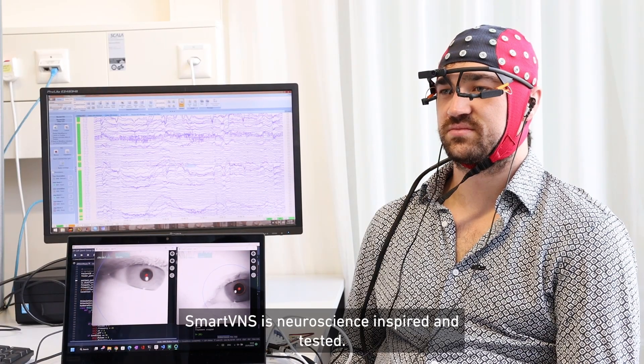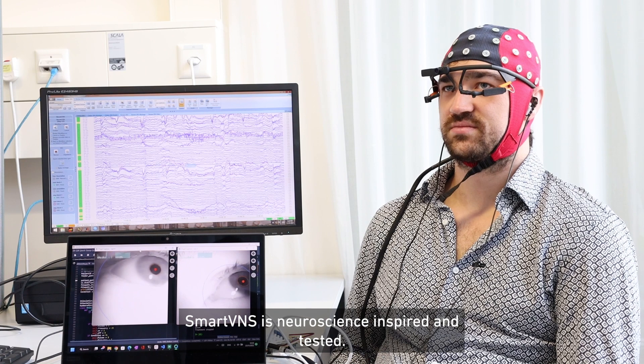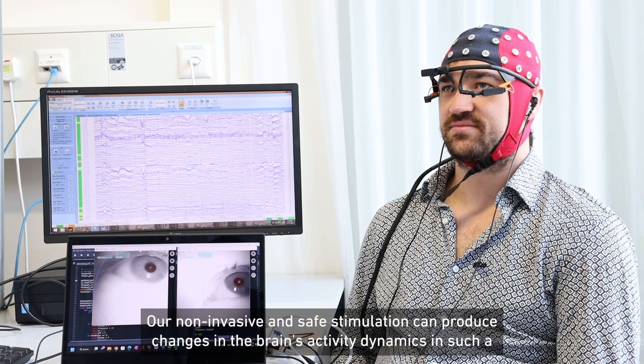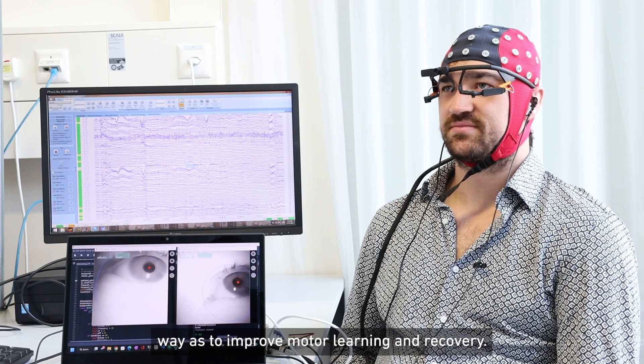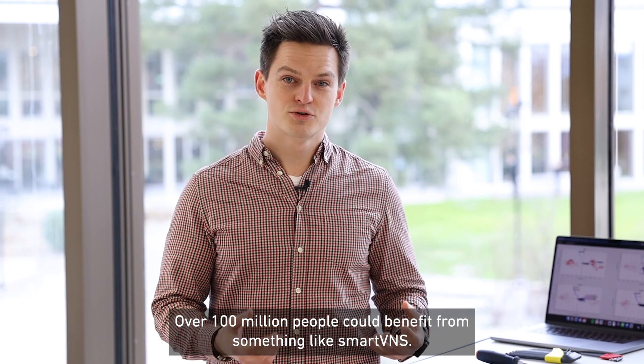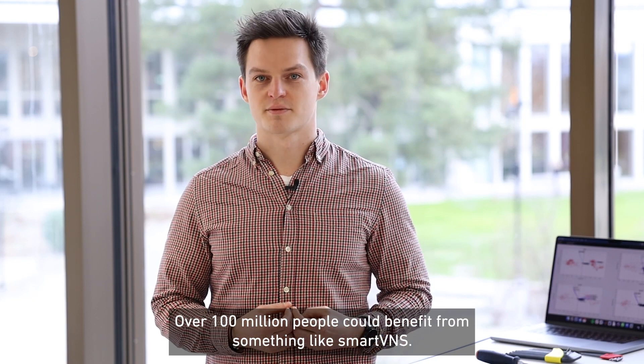Crucially, SmartVNS is neuroscience inspired and tested. Our non-invasive and safe stimulation can produce changes in the brain's activity dynamics in such a way as to improve motor learning and recovery. Over a hundred million people could benefit from something like SmartVNS.